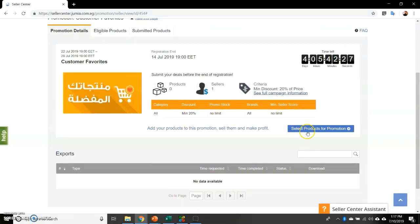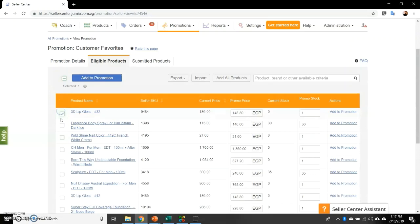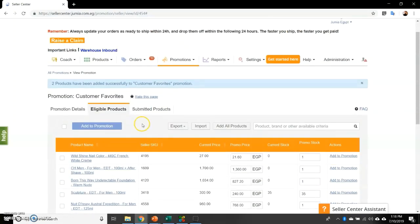You can check the criteria and see if you fulfill them. You can then click on 'select products for the promotion,' where you're able to select products and add them to the promotion with price and stock levels — you can even add them one by one. By clicking on 'add to promotion,' those deals are now submitted.